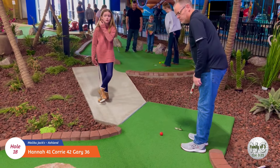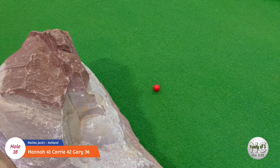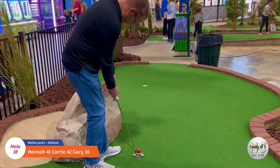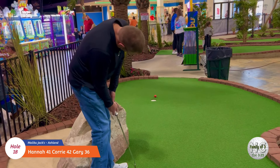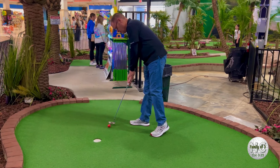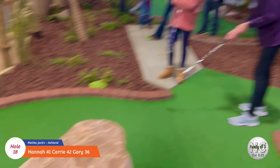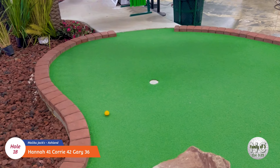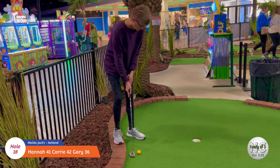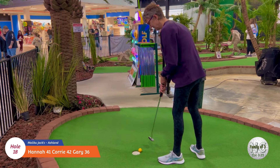Alright, we're on hole number eighteen and Gary's going to start us off with the last hole. Alright, Cory's turn on eighteen. Let's see what she can do. You may have noticed we switched balls because they keep the ball on the eighteenth and we were using our own balls. Oh man, we had so many lip outs on this course - it's crazy! Good job.